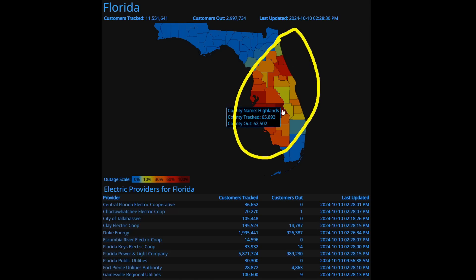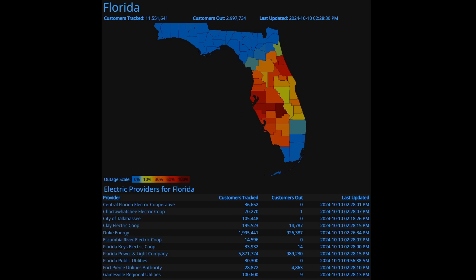All my thoughts are with those dealing with no electricity. Some counties like Highlands County — pretty much the whole county — are still without power right now: 65,000 people tracked there, with 62,000 without power. When you add all the counties together, there is still almost 3 million people without power as of this afternoon. You could be without power in Hillsborough County, Manatee County for the next possibly week or so. In Sarasota County where the eye went through, you might be without power for another week or two. And Pinellas County still has up to 405,000 people without power.